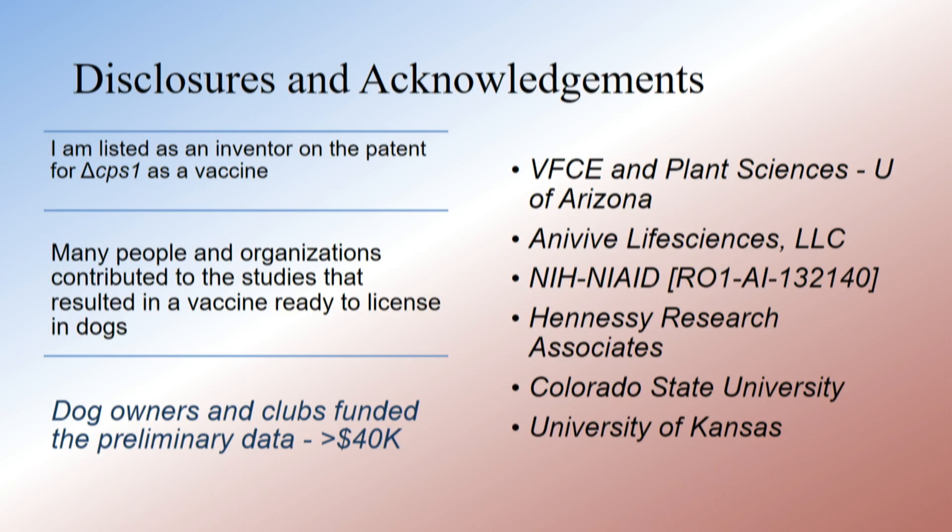I like to call this the vaccine that dog owners made, because the preliminary data that allowed us to progress occurred because dog owners and dog clubs, kennel clubs, agility clubs, and obedience clubs donated money to the Canine Valley Fever Project at the Valley Fever Center for a couple of years.